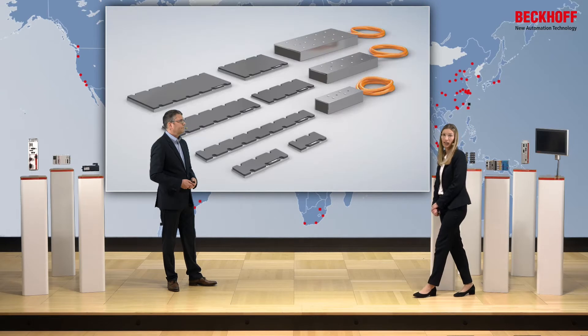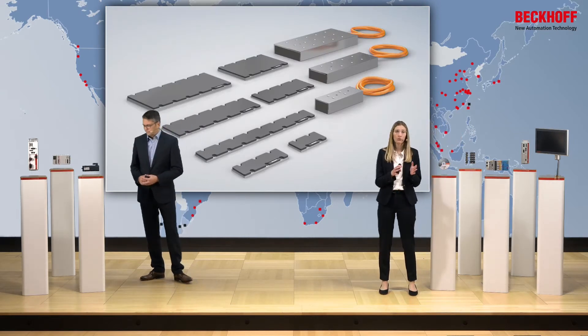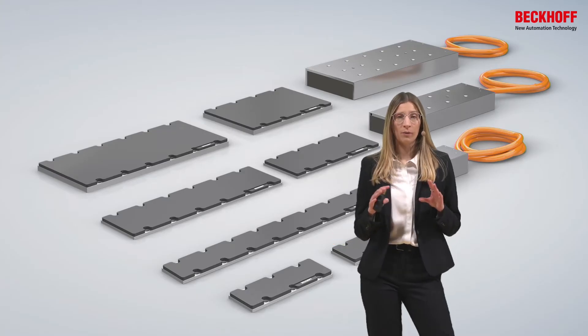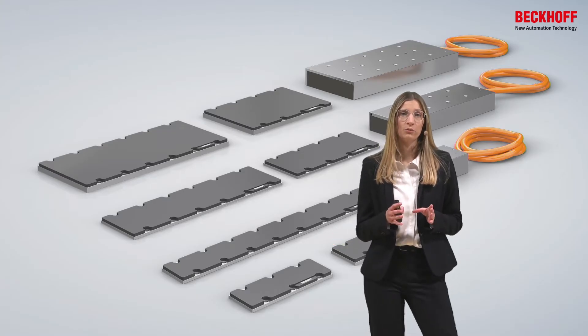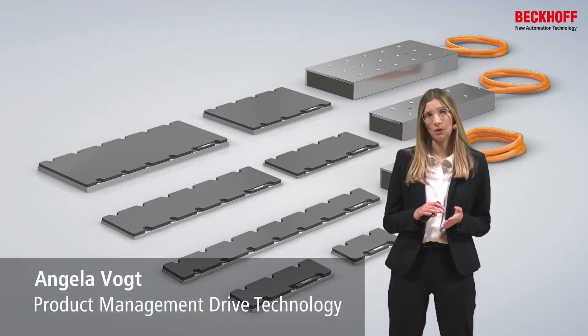The made-in-Germany AL8000 motors consist of linear motors and magnetic plates. The product portfolio is separated into three different construction types.